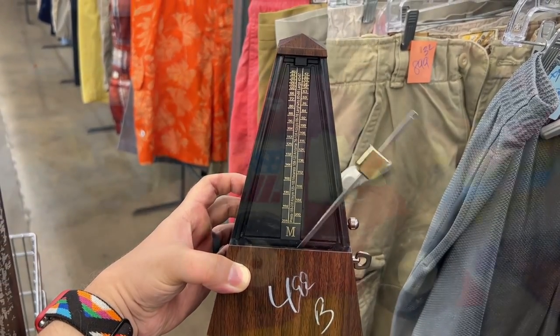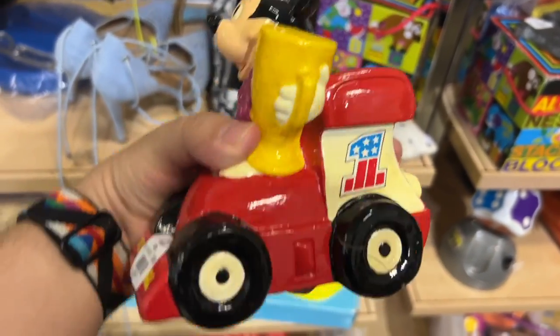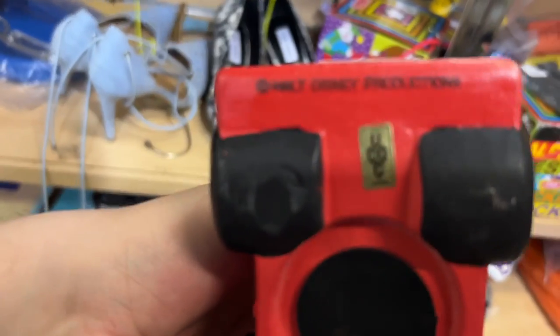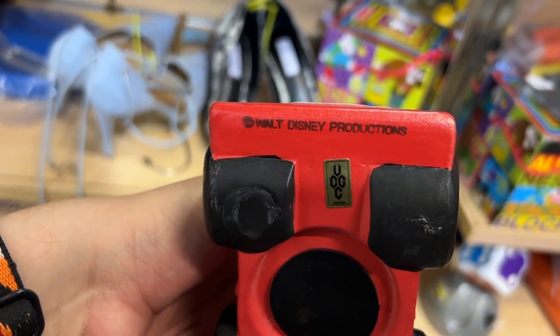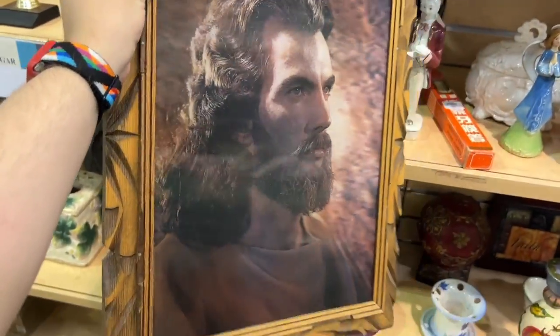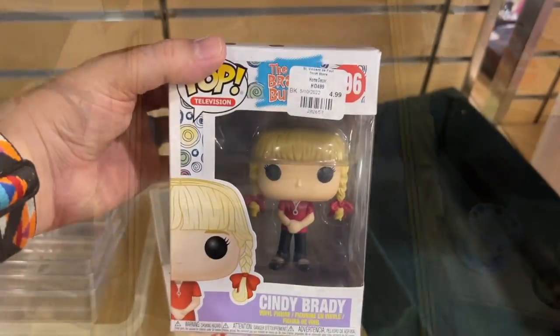This was a cute little Mickey bank but it had some hairline cracks as you can see, and it was older because it said Walt Disney Productions — look for that — but not worth much. And hello there — lenticular Jesus! I thought this was neat.